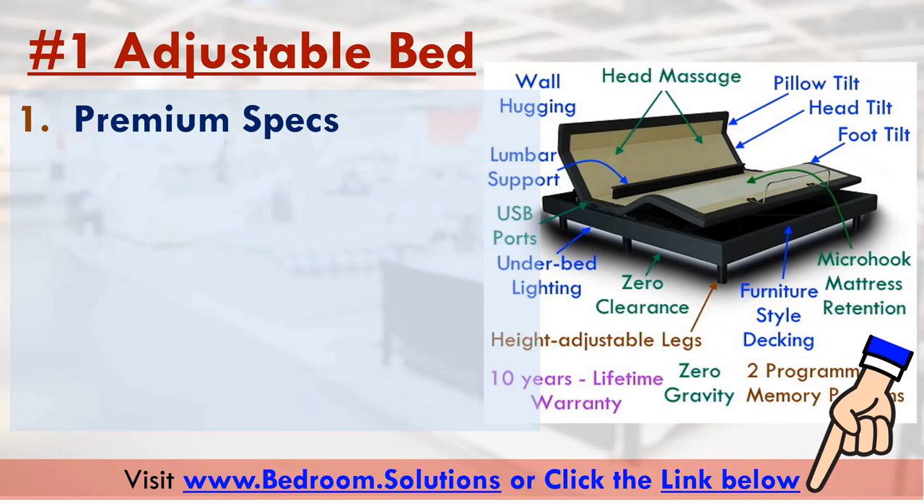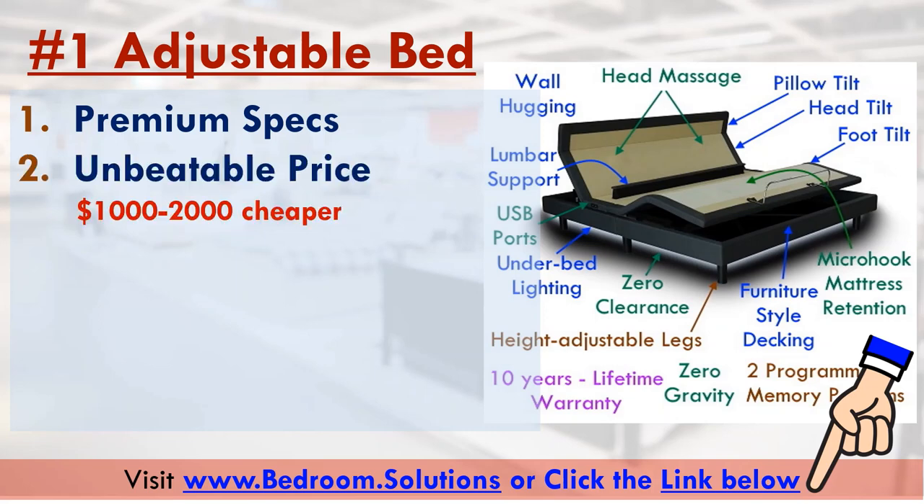The premium specs is only one of the reasons for its number one rating. It also comes with an unbeatable price tag. Other adjustable bed brands with this many premium specs are a thousand to two thousand dollars more expensive than this model.